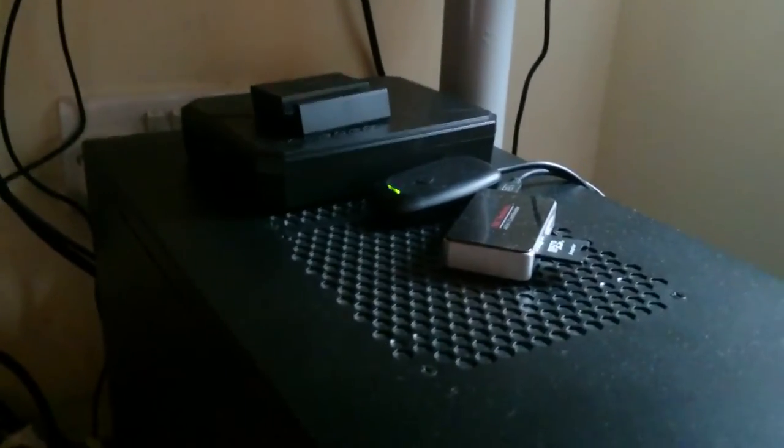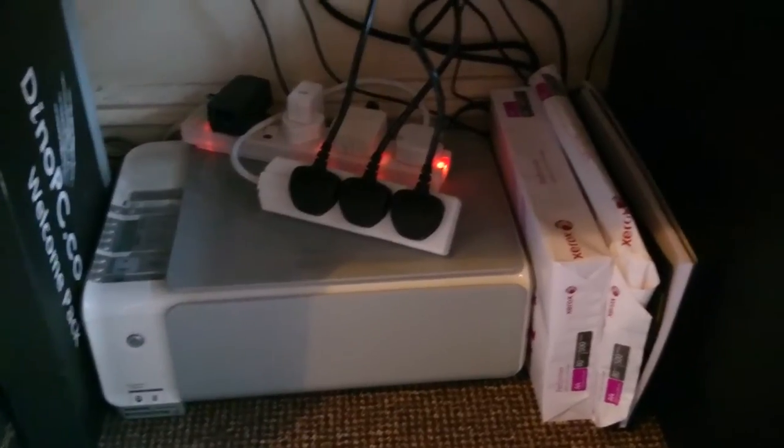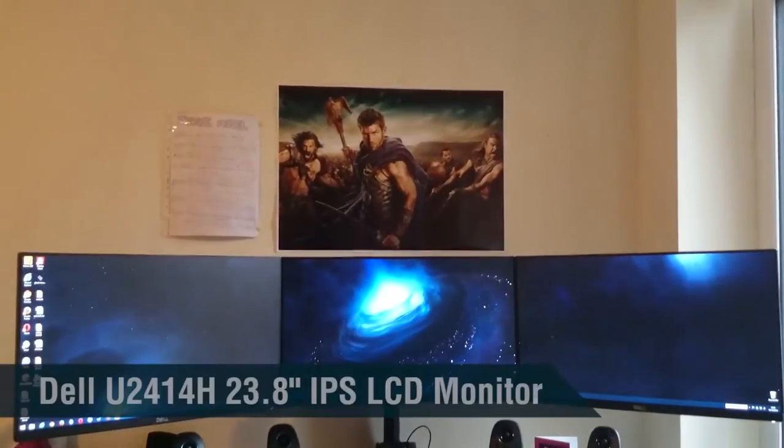I'm considering getting a side window for it to put some LED lights in, but until then it's staying like that. This is my printer which stays at uni permanently. And I've got appalling cable management — I have so many plugs now with all these electronics. And this is the main setup itself — this is the reason you guys are watching this video.